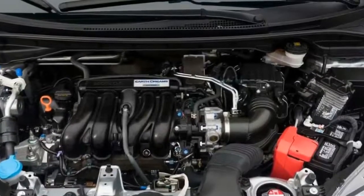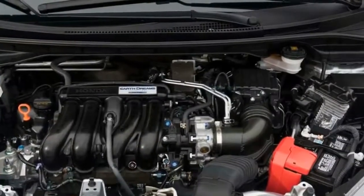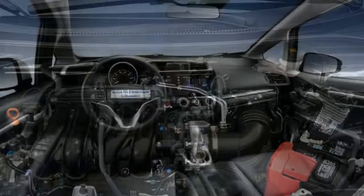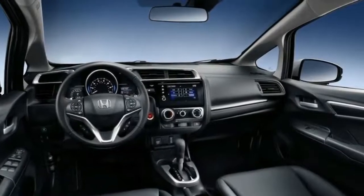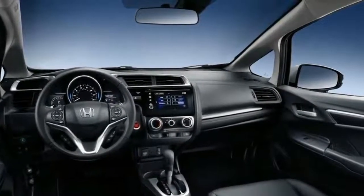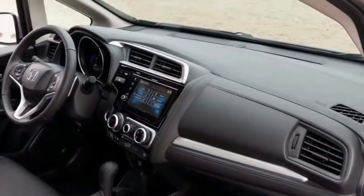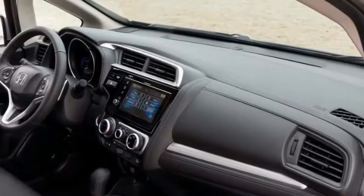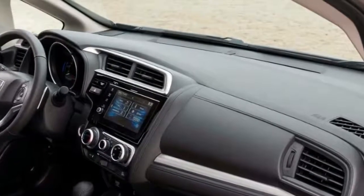Sport trim prices start at $18,375 with the six-speed manual or $19,175 with the CVT. Honda Sensing adds an extra $1,000 to the price of the CVT model.